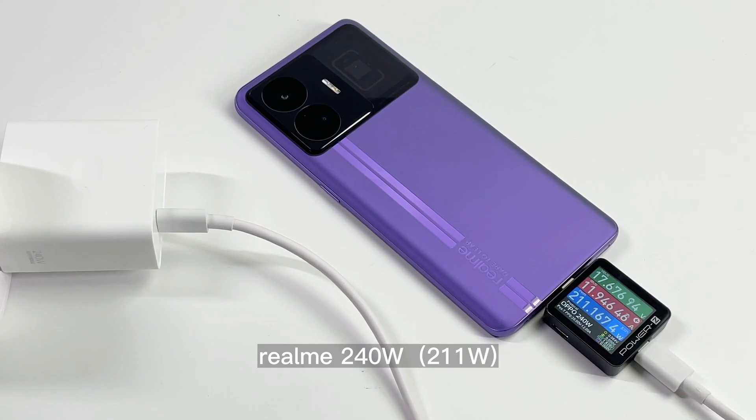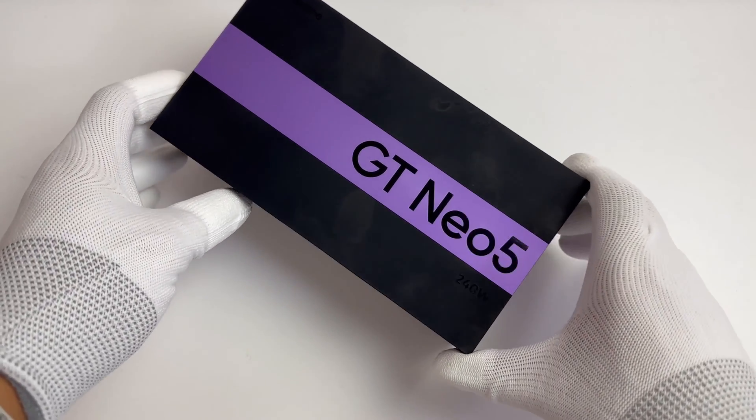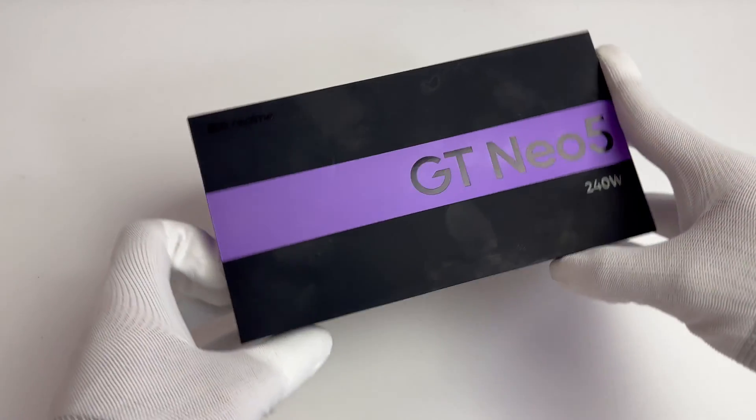Hi, guys. Welcome back to today's video. Not long ago, we posted the charging compatibility test of the Realme 240W charger. While it's the fastest phone charger we've ever seen, we still need its owner, the Realme GT Neo5, to reach the peak power. So today, we are going to introduce and test this phone.